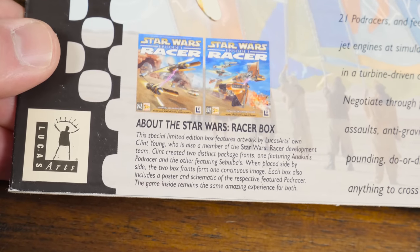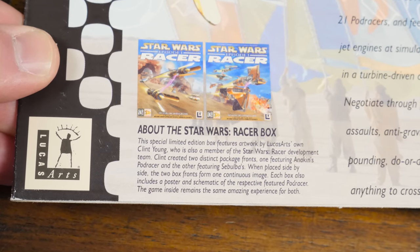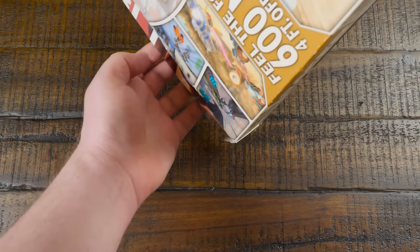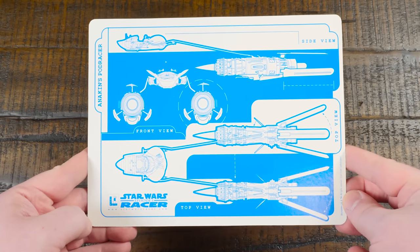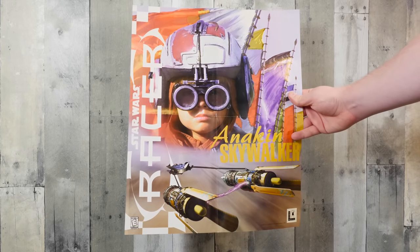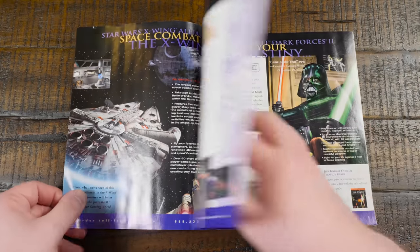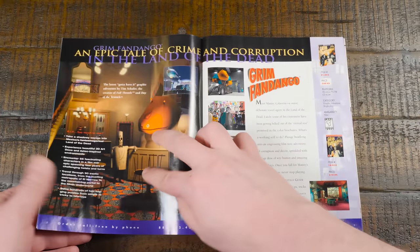Turns out there were two covers released, one with Anakin's Podracer and one with Sebulba, with the latter being much more uncommon but neither are particularly cheap boxes these days. Contained within is a colorful smorgasbord of late 90s PC game inserts, including the limited edition goodies like this aesthetically appealing Podracer schematic and the less-than-appealing Young Anakin Skywalker poster. You also get this wonderful Spring 99 LucasArts catalog, and man I love looking through these. This was quite a busy time for the company.